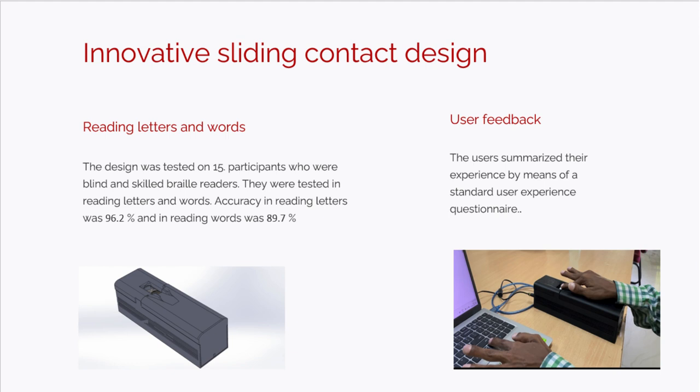The test results show an accuracy of 96.2% in reading letters and 89.7% in reading words. Come and check out more of our results.